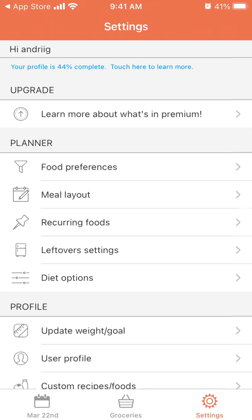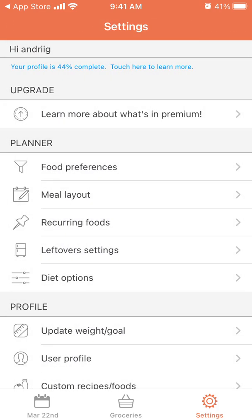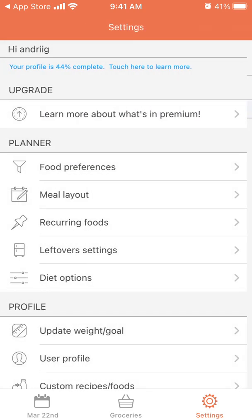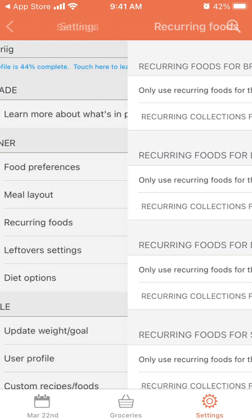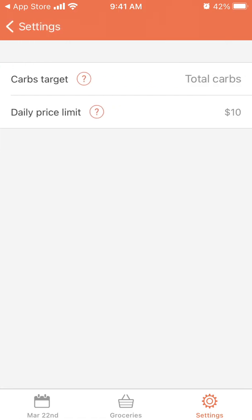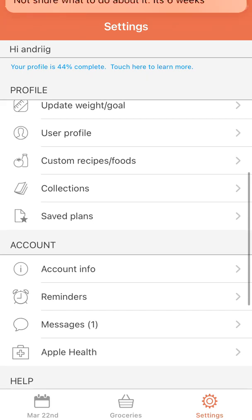You also have food preferences where you can add all your preferences, meal layouts for breakfast, lunch, dinner, and snacks, recording foods, leftover settings, and diet options where you can change your diet type.